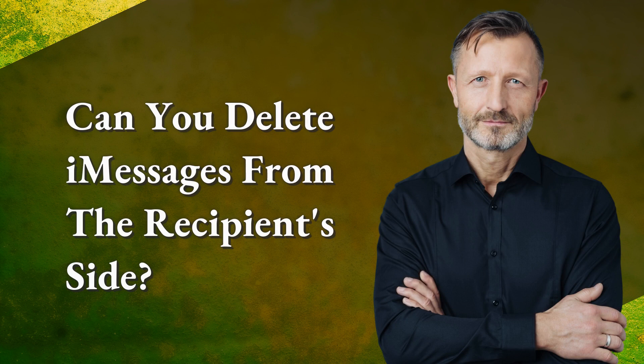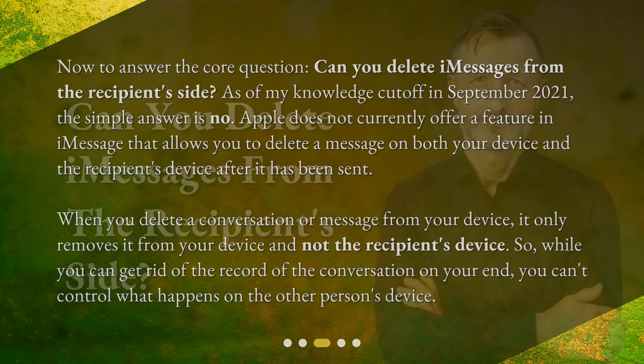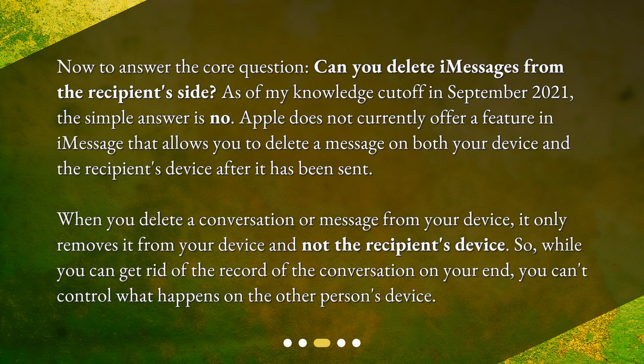Now to answer the core question: can you delete iMessages from the recipient's side? As of my knowledge cutoff in September 2021, the simple answer is no. Apple does not currently offer a feature in iMessage that allows you to delete a message on both your device and the recipient's device after it has been sent. When you delete a conversation or message from your device, it only removes it from your device and not the recipient's device. While you can get rid of the record of the conversation on your end, you can't control what happens on the other person's device.